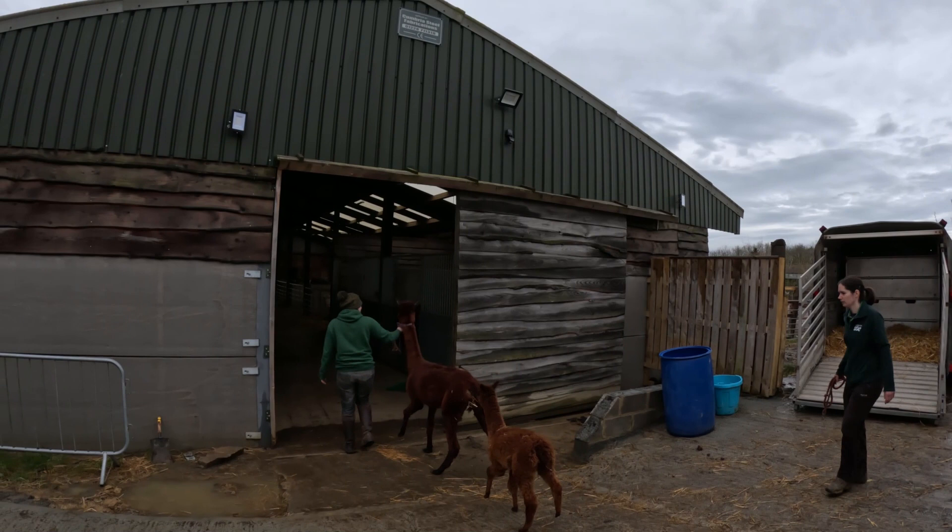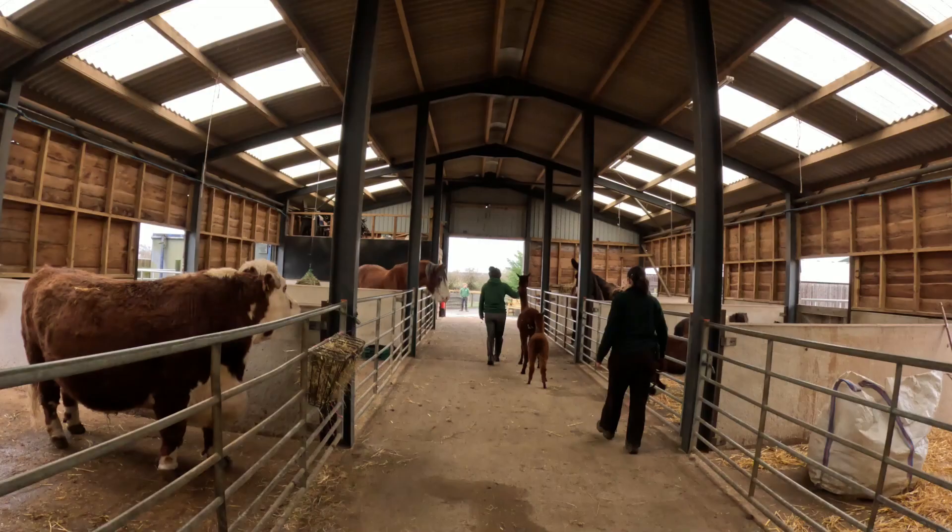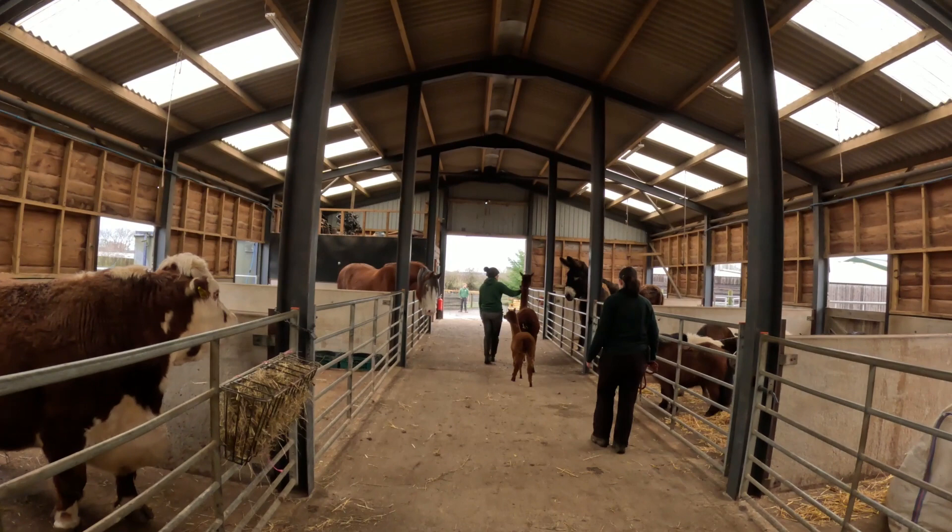All of the animals in the barn were doing their equivalent of curtain twitching as they were having a little look at the new arrivals.